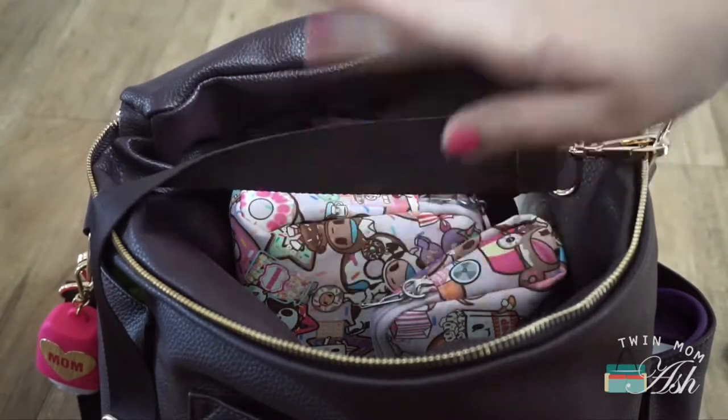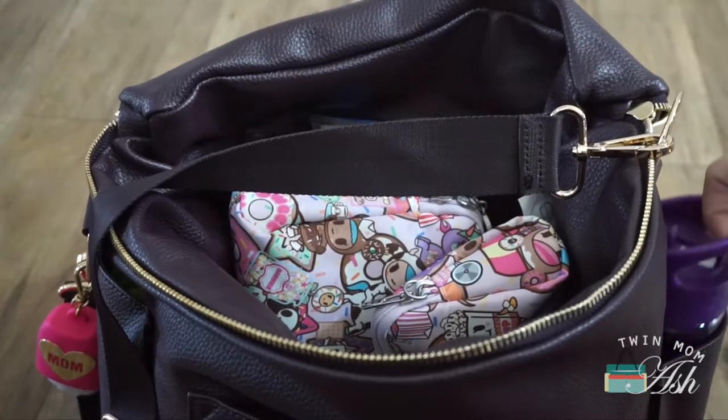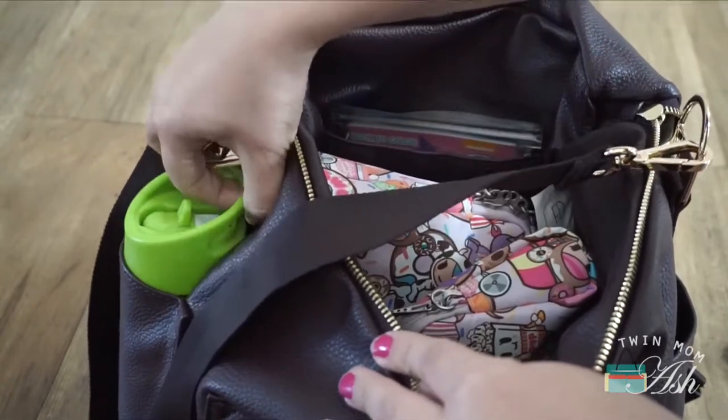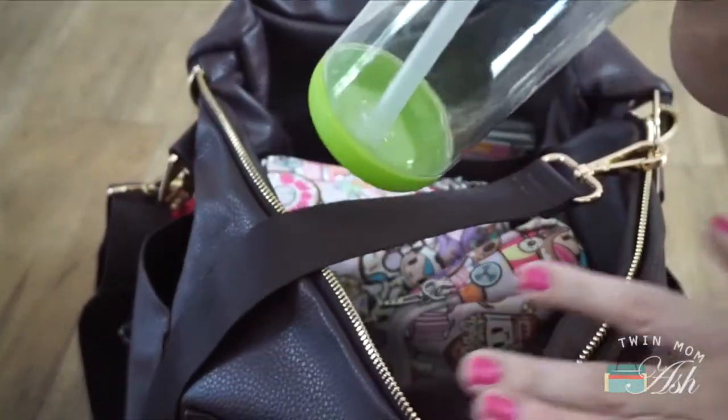Now that you can see that my bag is pretty packed, I still have a ton of room left, but my bottles come out so nicely — look at this, no problem, goes right back in with no effort. So if the bottle pockets are what's keeping you from this bag, don't stress too much because I think they are wonderful.